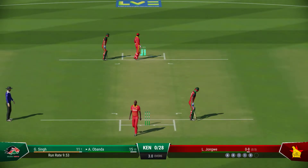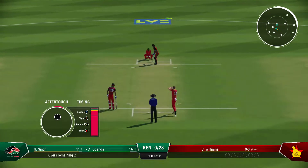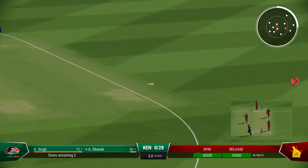Wasn't a bad ball — got it short enough, but they were onto it so early. Pivoted onto the back foot and punched it away behind square. Williams, the left arm bowler, is the new bowler from the pavilion end.